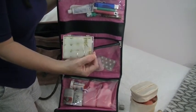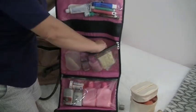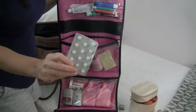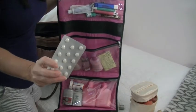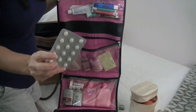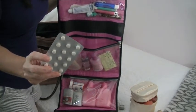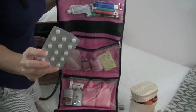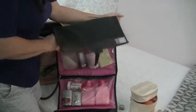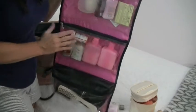Another important item is Midnight PM, an over-the-counter sleep aid. It doesn't have any drugs — just melatonin and valerian root. You can take it at any time during the night; if you take it at 4 a.m. and wake up at 8, you won't feel groggy. I always pack these to help me sleep.